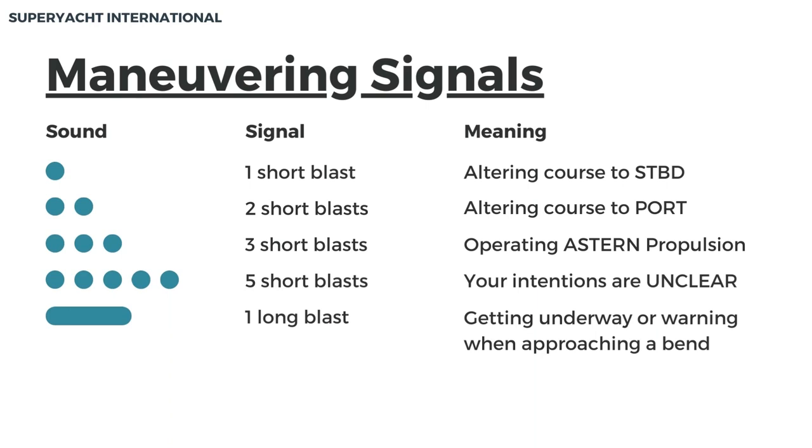Maneuvering signals. These signals are used to show vessel movements in normal visibility and will be produced by any sound signaling equipment. One short blast represents altering course to starboard. Two short blasts represent altering course to port. Three short blasts represent operating a stern propulsion. Five short blasts represent your intentions are unclear. One long blast represents getting underway or warning when approaching a bend.